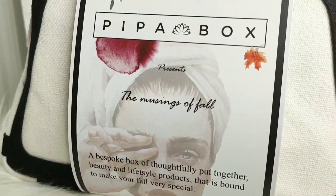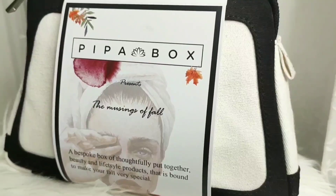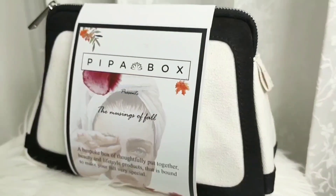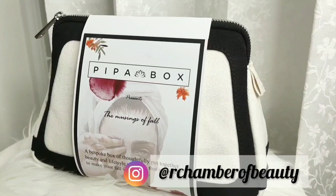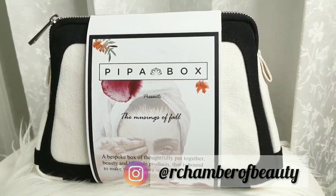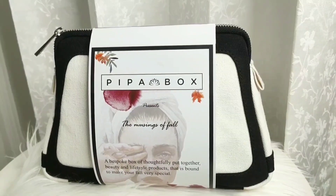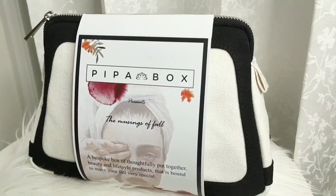Hey guys, welcome back to my channel. You guys know how much I love beauty subscription boxes. So I was super excited to receive my first Pippa box — a luxury bag containing some beautiful products. Pippa box is a monthly subscription with all things beauty, lifestyle and accessories.